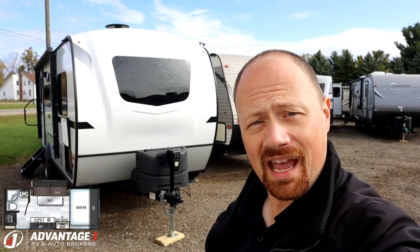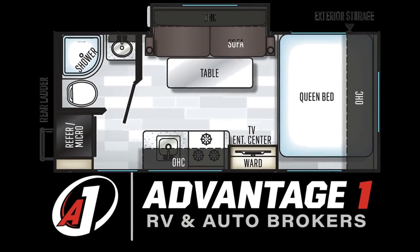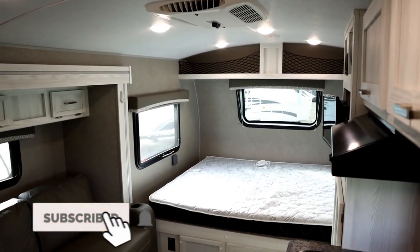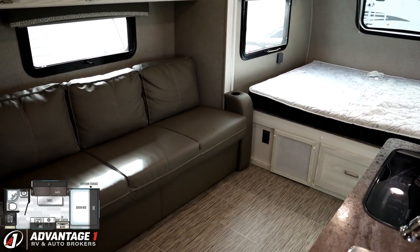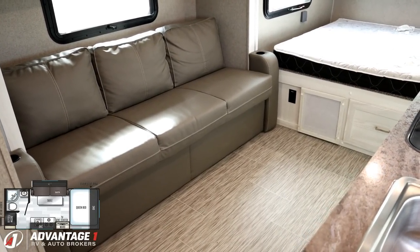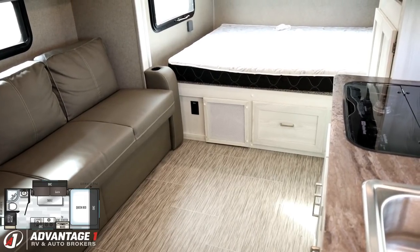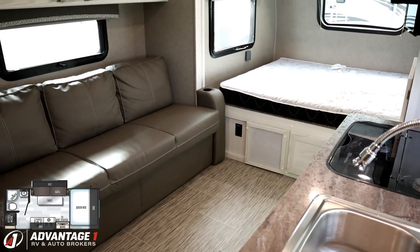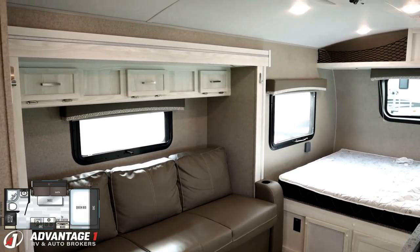They kind of looked at their GEO Pro and went, 'Badges? We don't need no stinking badges.' Now she's little, but she's light and she's bright, and it makes this thing feel pretty nice. The lighter colors and the sofa slide open up the living room here to really give us some excellent space. That's a shallow sofa slide, so when the sofa is retracted you never really need to open the slide to fully use and enjoy the RV.